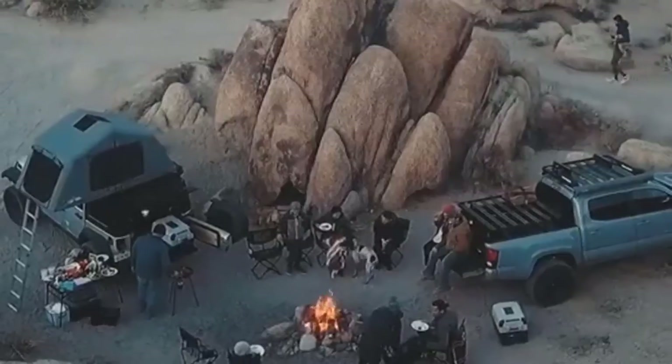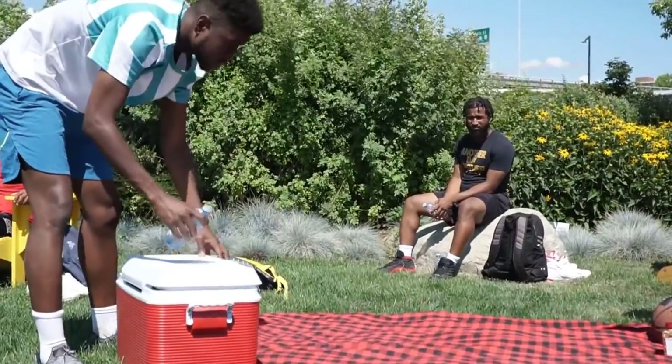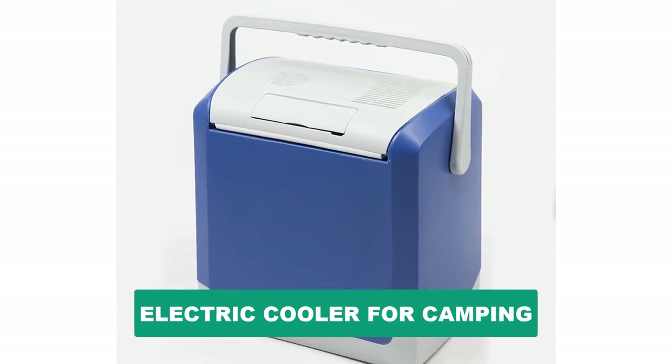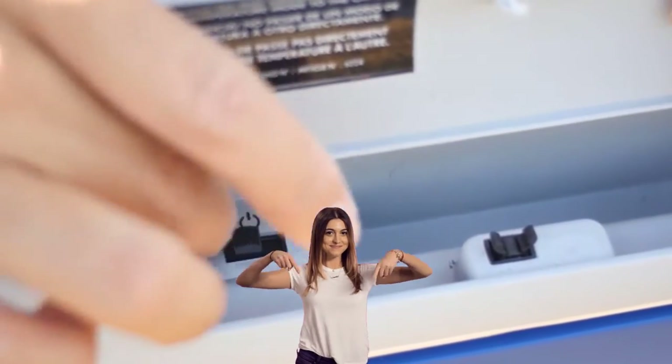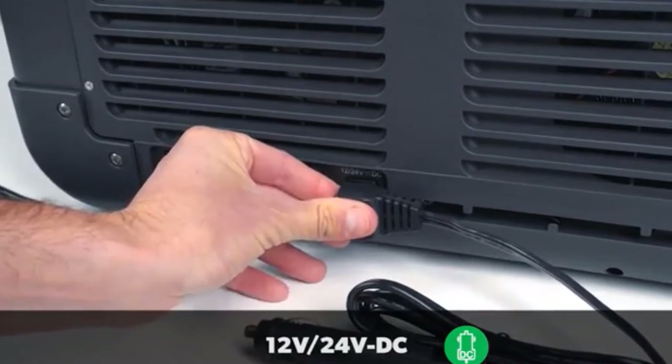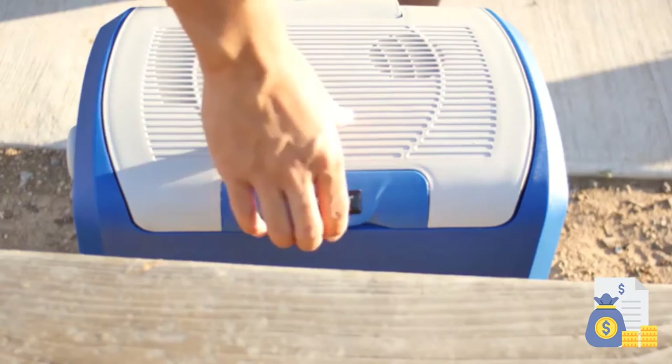Are you looking for the best electric cooler for camping? In this video we will break down the top six electric coolers for camping on the market. We have included links in the description for each product mentioned, so make sure you check those out to see which one is in your budget range.